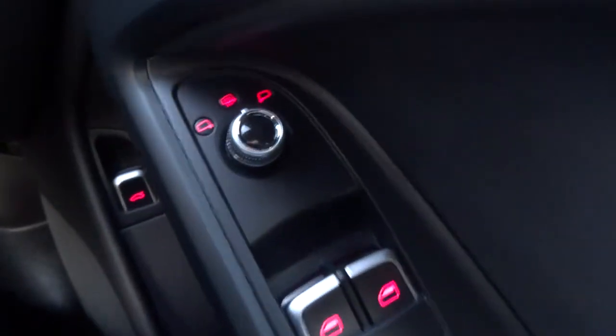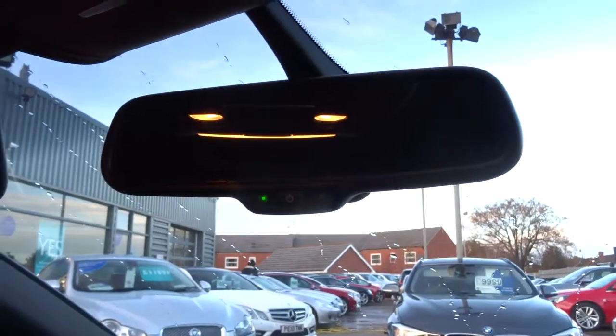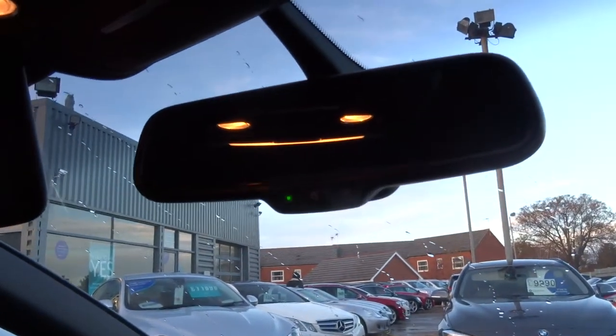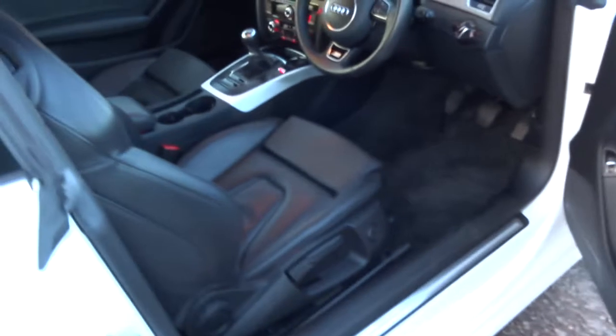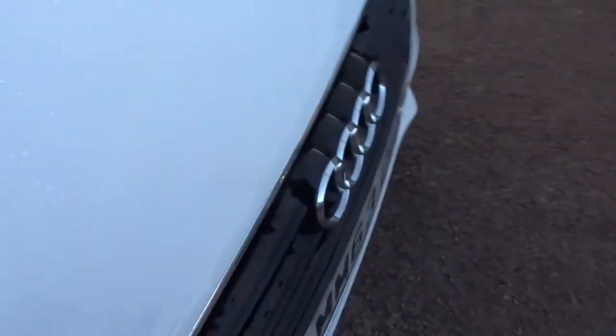Heated side door mirrors. Let's have a look under that bonnet. That rear view mirror is automatic, so if you're getting some glare from the car behind it will automatically dim it for you. Pull the bonnet as it catches just out, pull it towards you — there's also a safety catch as well to stop the bonnet from flying up if that happens to be undone.